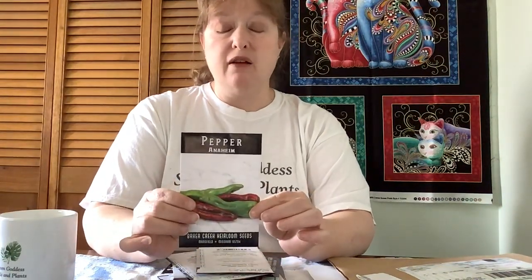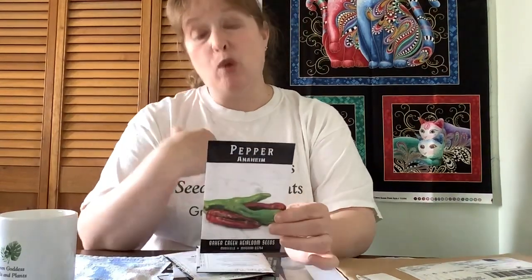Next up we have the Anaheim pepper. Last year we grew tons and tons of peppers, and what we ended up doing at the end of the season was throwing them all into the dehydrator, drying them out, then putting them in the blender and grinding them up into a powder — including the Anaheims. This year I'm hoping to sell maybe a few peppers at the market.